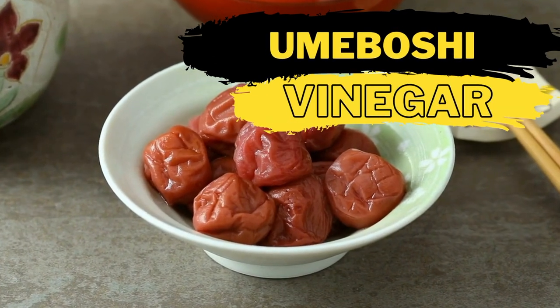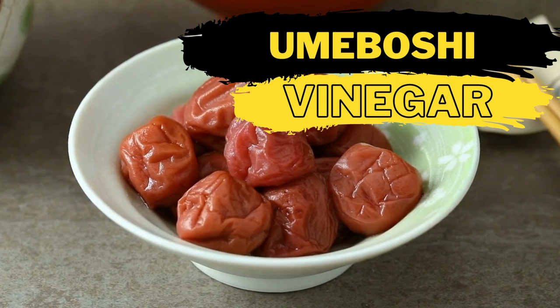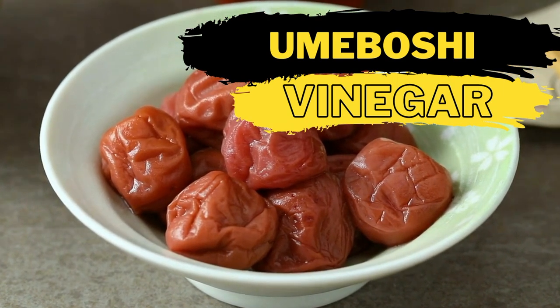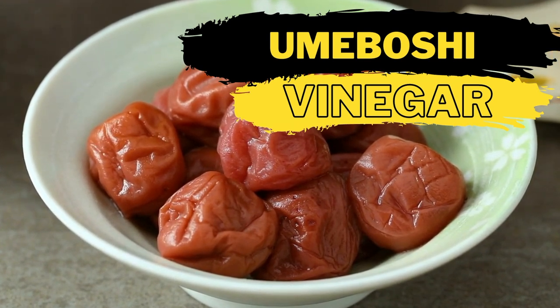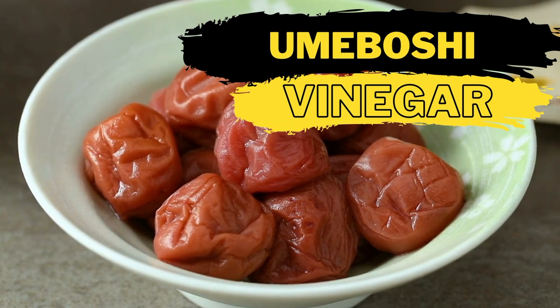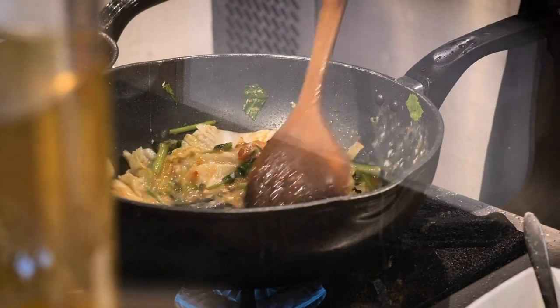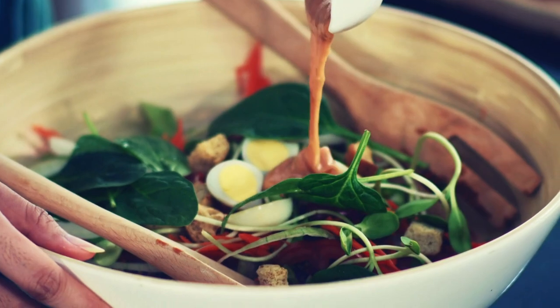Umeboshi vinegar is made from sour plums that are salted and weighed down to produce a brine, which is then sun-dried and bottled. The vinegar has a salty taste that makes it a great soy sauce substitute, but it doesn't have as much of a rich umami flavor. Some recommend combining it with aminos to get the best of both worlds. Although it tastes good on most foods, it's especially recommended for adding taste to cooked vegetables and can enhance salad dressings.